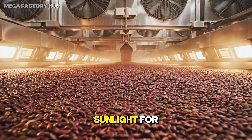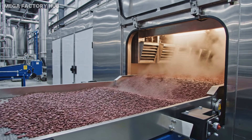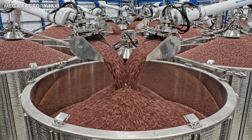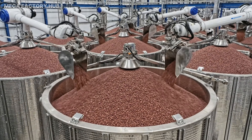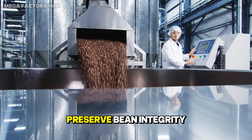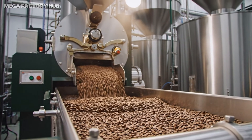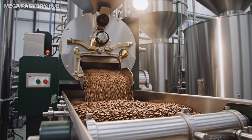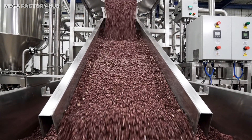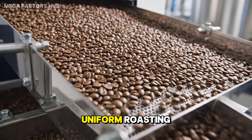Industrial dryers replace sunlight for controlled dehydration. Temperature stable silos preserve bean integrity, and pre-processed beans advance seamlessly to heavy machinery. The first step is multi-level industrial cleaning, and precision sieving guarantees uniform roasting.